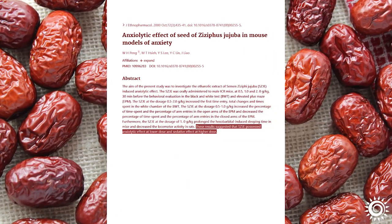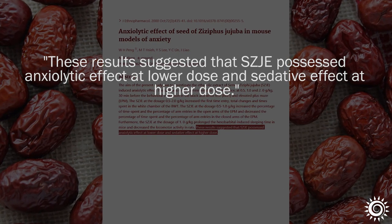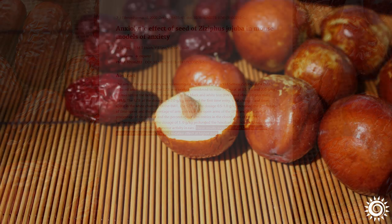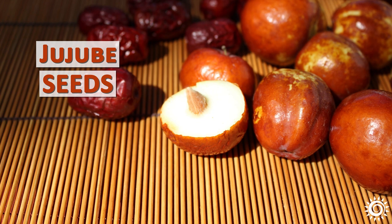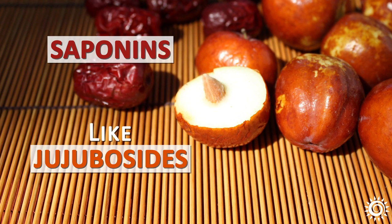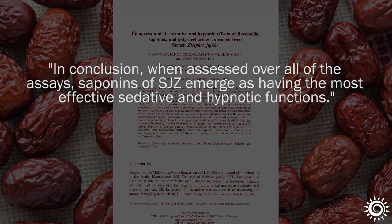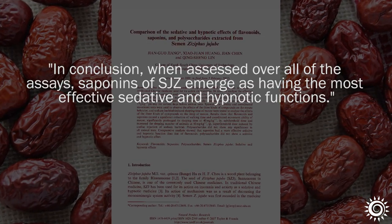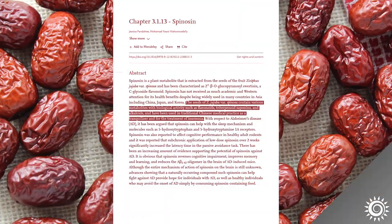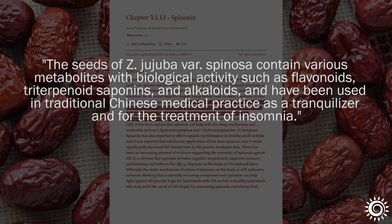In one scientific study, the seeds were found to possess a stress-reducing influence at lower doses and a more sedative effect at higher dose amounts. Research observing the Jujubee seed's anxiolytic, anxiety-reducing effect on mice found that saponins, like the jujubocides, were the primary active constituents compared to flavonoids and polysaccharides. Flavonoids, like Jujubee's seed-specific spinosin, are also scientifically reported to play a role in the seed's tranquilizing influence.